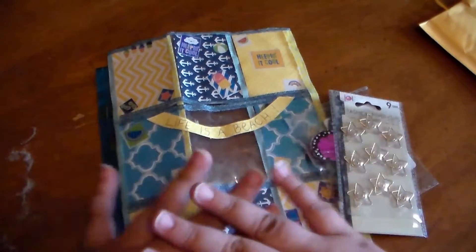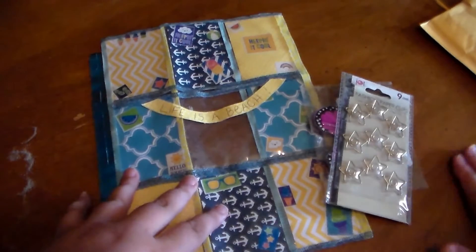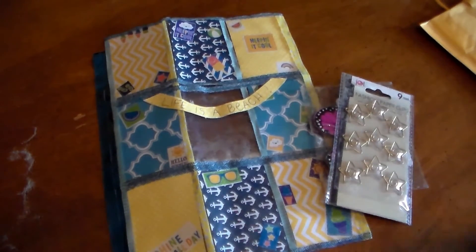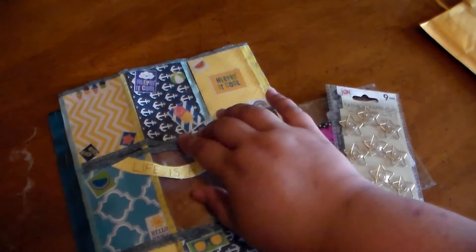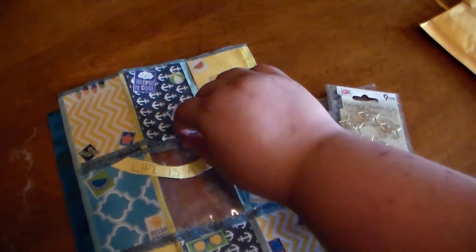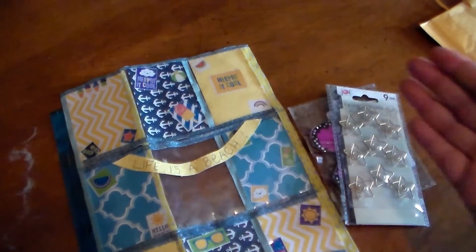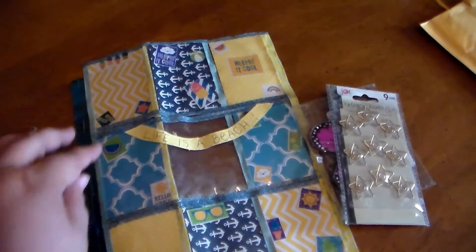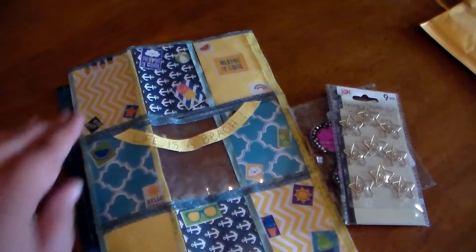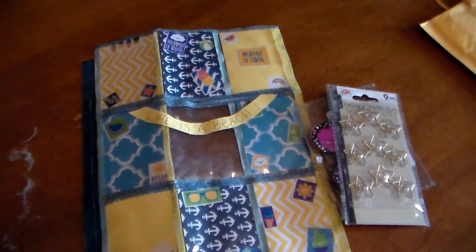Thank you so much for the goodies, I absolutely love them! And again, don't worry about the sand — that stuff happens. I love that you tried to make a shaker for your very first pocket letter; that's awesome. I don't know how the sand came out because I can see that you glued it. I don't know how in the world the sand got out of there, but the little booger did. I hate when stuff like that happens.